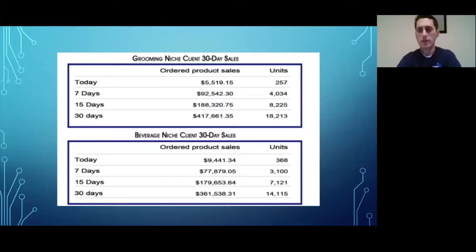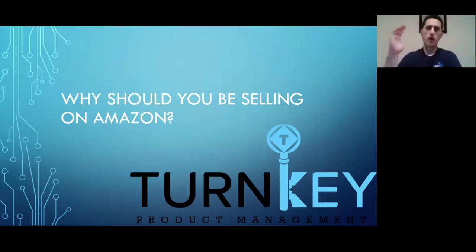The second client is a different brand in the beverage niche and they've sold over $360,000 on Amazon alone in the past 30 days. Now let's quickly run through why you should be selling on Amazon. If you're already on Amazon, I'll fly through this, but if you're not, you should strongly consider it.